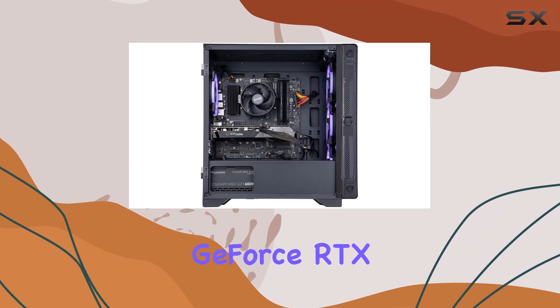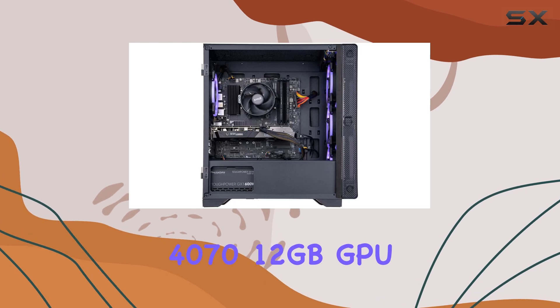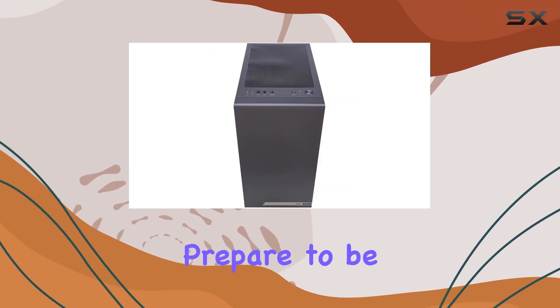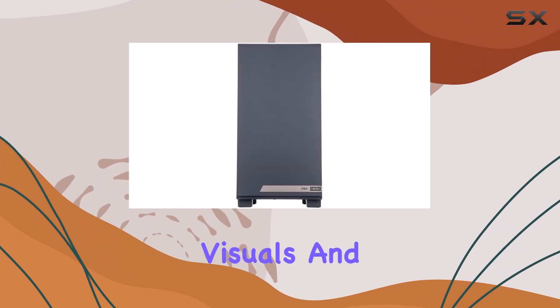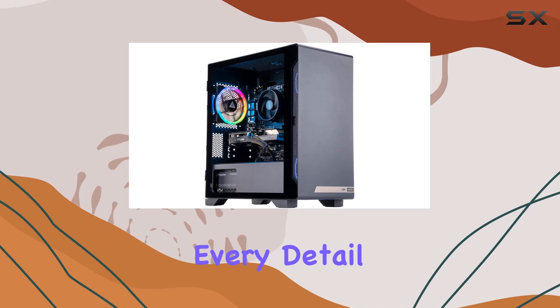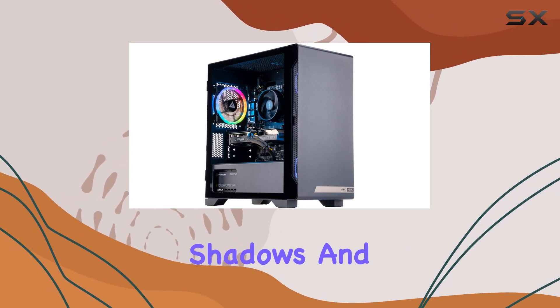Equipped with the NVIDIA GeForce RTX 4070 12GB GPU, featuring the Ampere architecture and real-time ray tracing, prepare to be blown away by breathtaking visuals and realism like never before. From stunning landscapes to intense firefights, every detail pops with vibrant colors and life-like shadows.